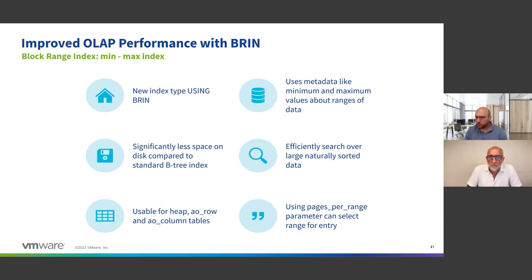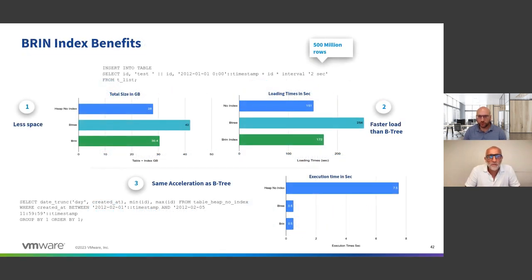Most customers with GreenPlum are not using indexes — they can work without them — but we do see some use cases. We have customers where a table can be over 10 trillion rows, so 10,000 billion rows. That is where you need indexes, and of course B-tree indexes can have drawbacks there, so the block range index is going to provide a lot of benefit.